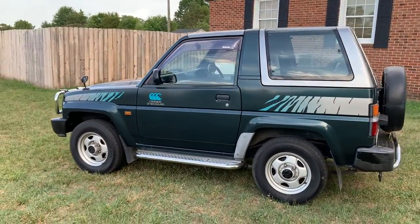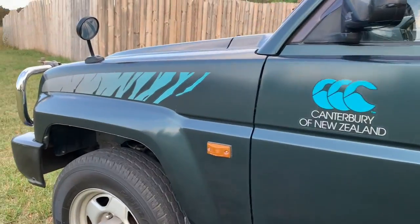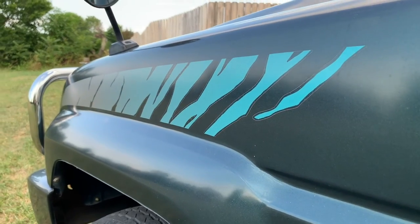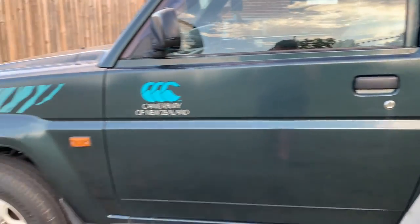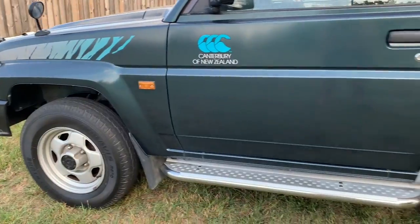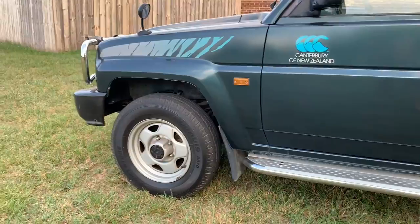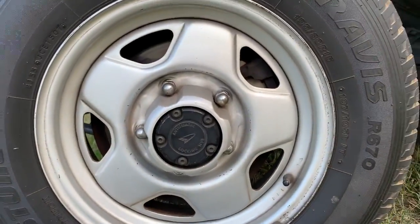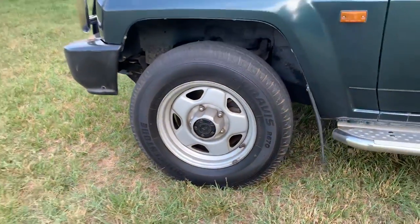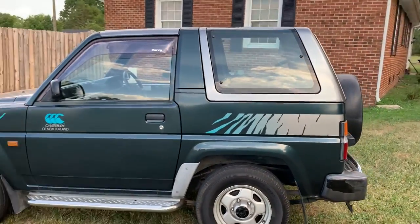This is the Canterbury of New Zealand edition, which I'm not really sure what that entails other than these cool zebra stickers, which are in fantastic condition. Along with the rest of the vehicle — the paint's really nice. Could use a nice little buff or polish to shine it up a bit, but no fade on it or anything like that. It's rolling on the factory 15-inch wheels with auto-locking hubs up front. Tires are in great condition. This thing appears to have been really well taken care of.